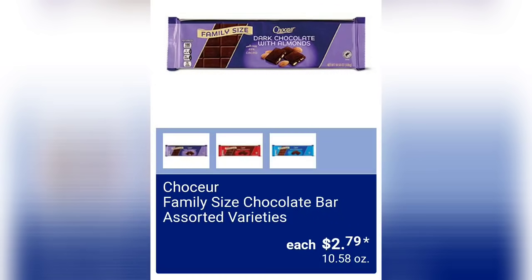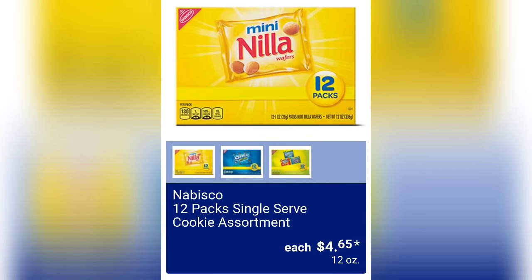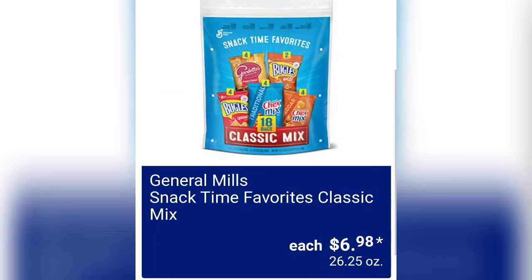Simply Nature purple carrot crackers, sea salt or ranch, two dollars and 99 cents — that's a mouthful! Family size chocolate bar, assorted varieties, two dollars and 79 cents — I find the chocolate at Aldi to be really yummy. Kind Healthy Grains bars, assorted varieties, seven dollars and 88 cents — you get 15 in there, pretty cool. Nabisco 12-pack single serve cookie assortments for four dollars and 65 cents — 12 ounces of product, looks like an Oreos variety pack and some vanilla wafers. General Mills snack time favorites classic mix for six dollars and 98 cents, 26.25 ounces.